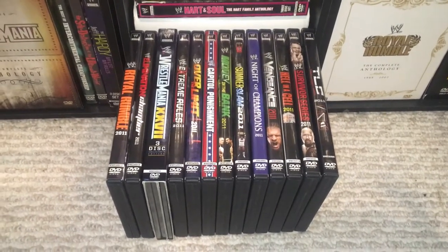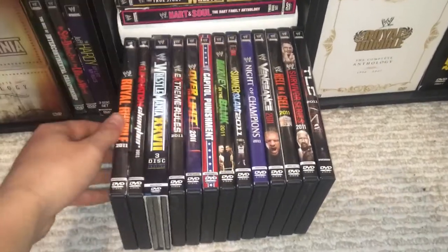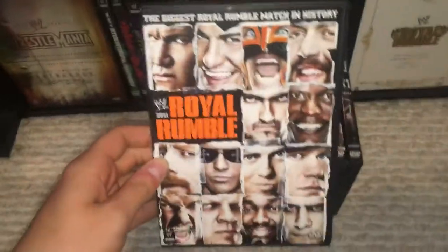Alright, what's up you guys? I am here with the 2011 WWE pay-per-view DVD collection. Let's start it out with the Royal Rumble 2011.